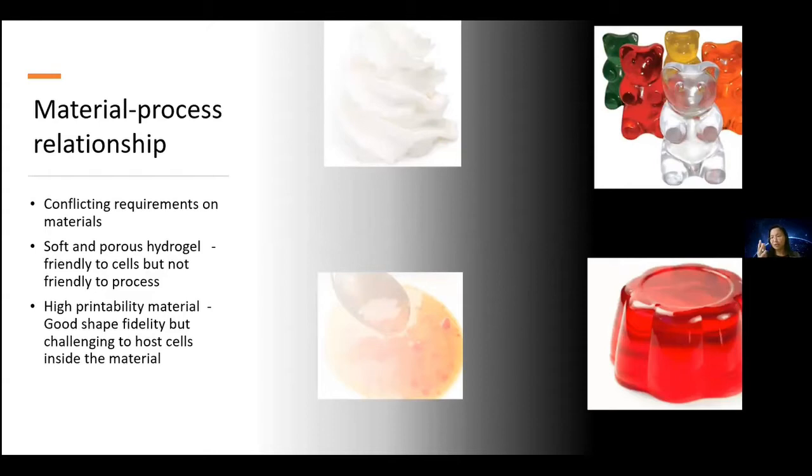At the other spectrum, a material like this gummy bear represents materials with high printability and good shape fidelity, but it is challenging to put cells inside. The material will not be friendly to cells, and that defeats the purpose, making it a challenge to achieve a bioprinted construct with cells inside. That is the whole purpose of bioprinting — to deposit different groups of cells at predetermined locations so we can coach them to form a community that functions as a mini tissue or organ.